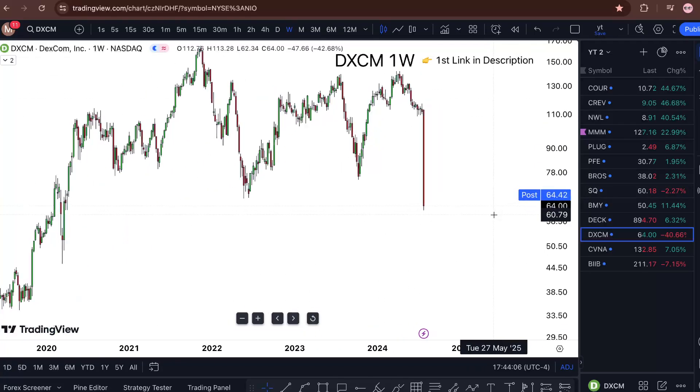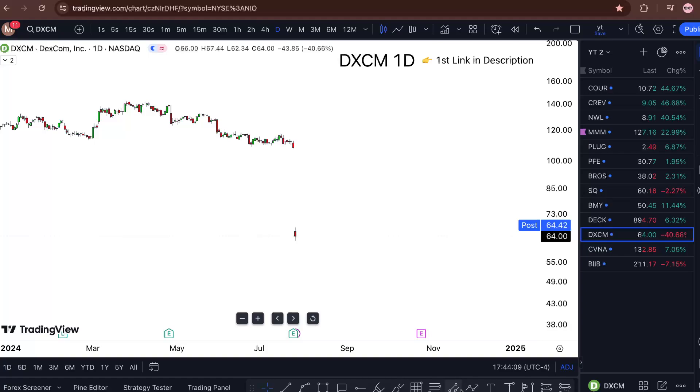I'm saying it's bullish, but we're 40% down on the daily chart with a big gap down. So I'm just going to pass.